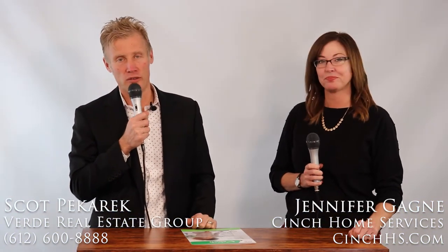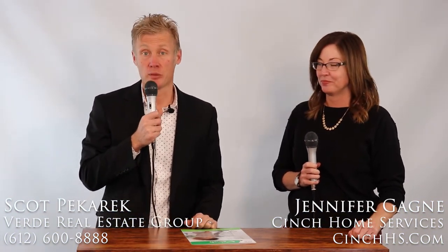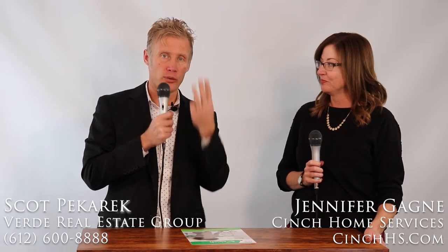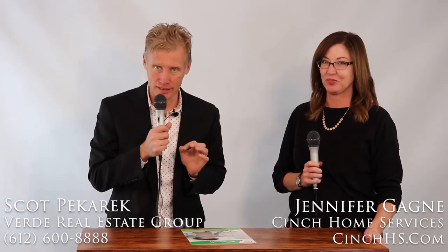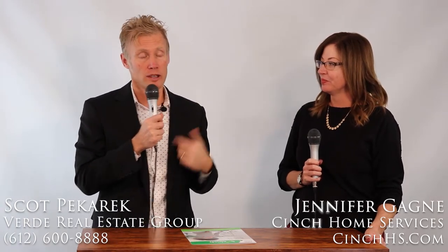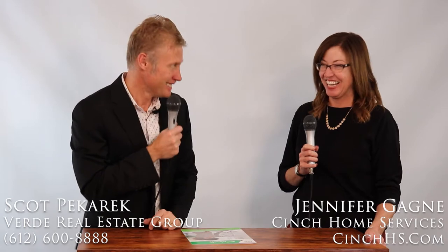Hi, this is Scott Bacaric with Verde Real Estate Group with today's real estate tip. Today we're going to talk about home warranties and three benefits to sellers in providing a home warranty to a buyer. With me today is Jen Gagne with Cinch Home Services, and she's going to help us come up with the three items.